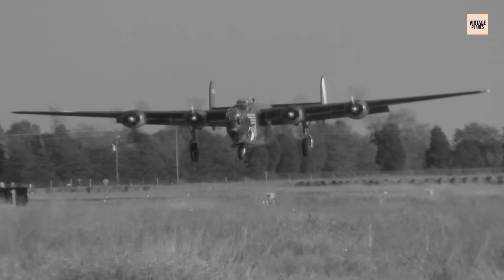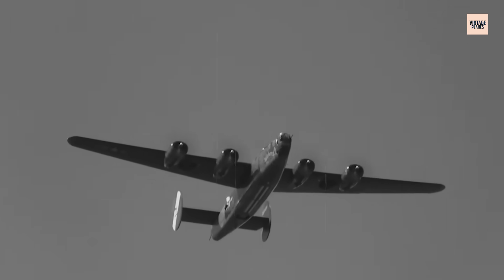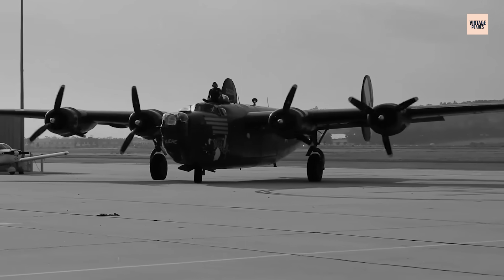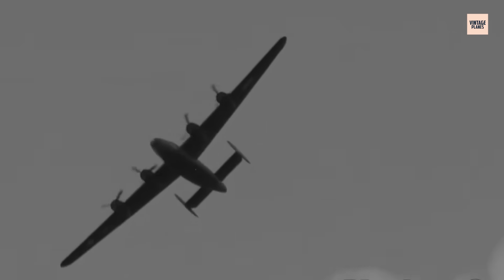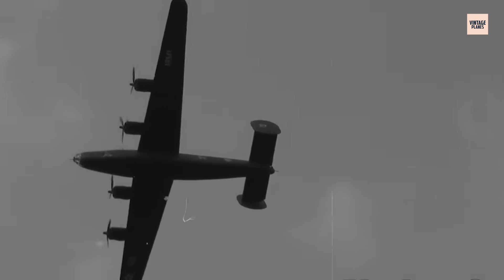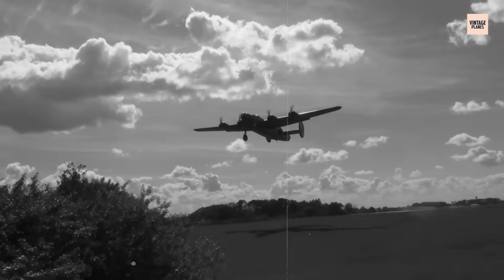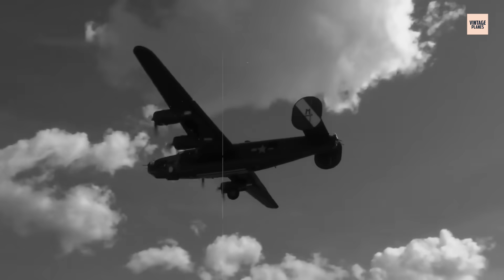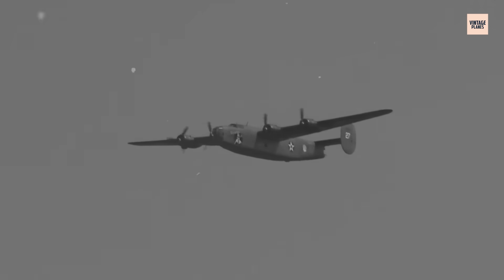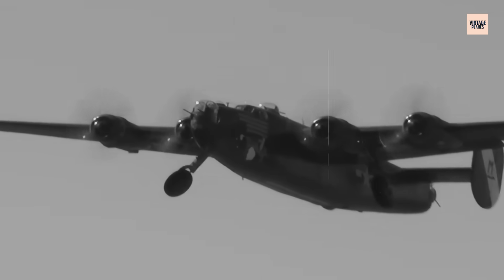The B-24 Liberator wasn't just another World War II bomber — it was the most produced American aircraft in history. Over 18,000 rolled off the assembly lines, each carrying a wing that broke every rule of aviation design. Promised as a miracle of range and speed, the Davis Wing gave America global reach. Yet beneath those sleek numbers hid deadly compromises that turned routine missions into fatal gambles for thousands of crews.